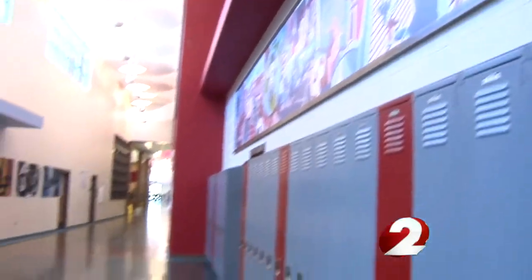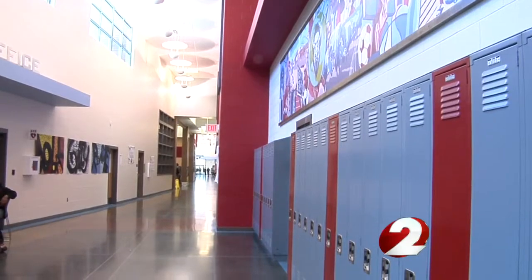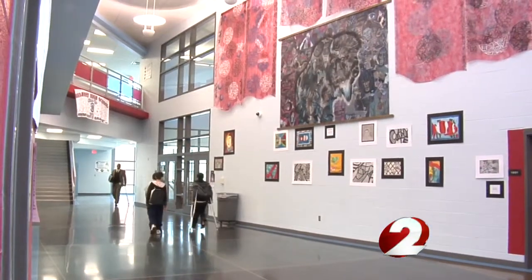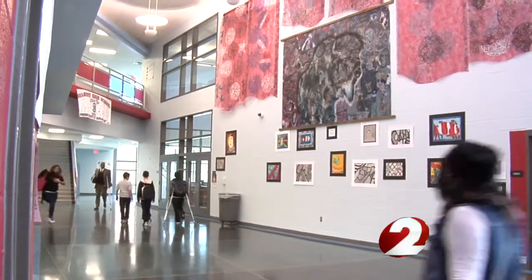Belmont High School's main hallway could almost be mistaken for an art gallery these days. Bright paintings and sculpture pieces line the walls, offering a warm welcome for students and visitors. We've got a lot of good stuff going on. We're filling up the building with artwork because artwork makes you feel good.